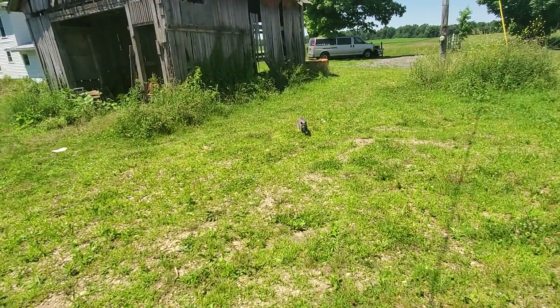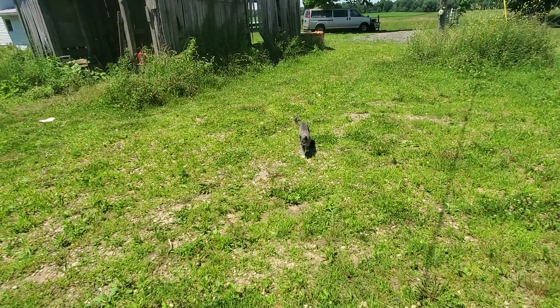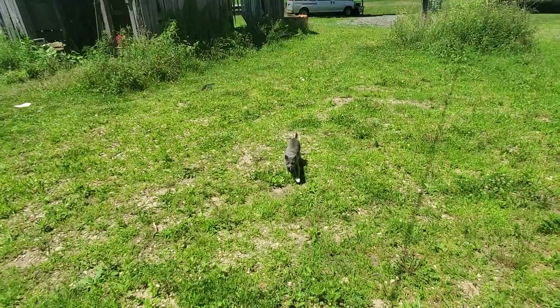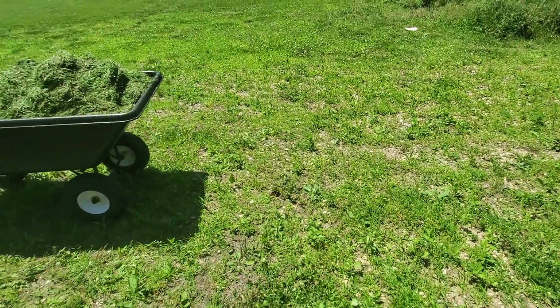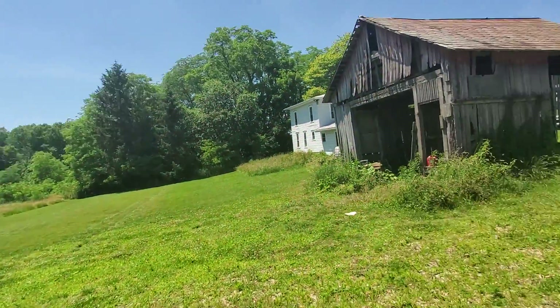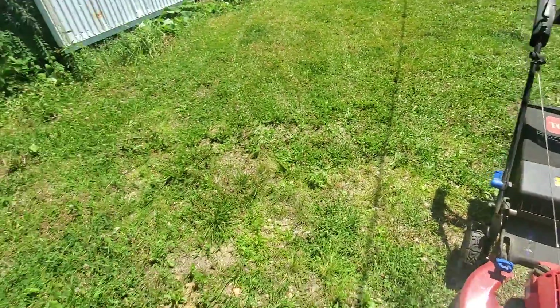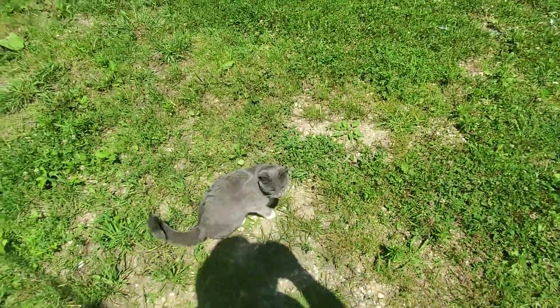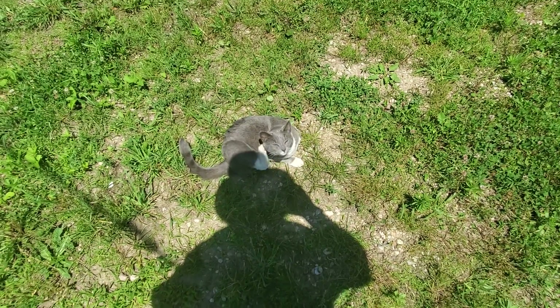I took one break to talk to the cat. Now she wants to talk to me again. The birds like to buzz her — barn swallows. Did you come over to say hi?